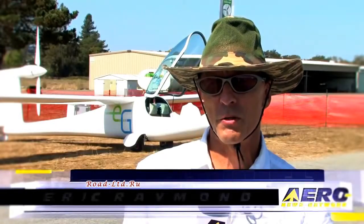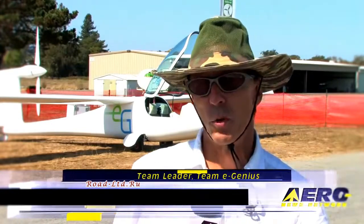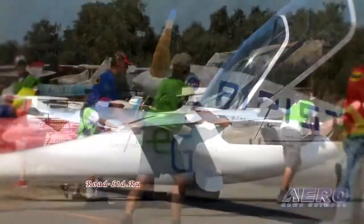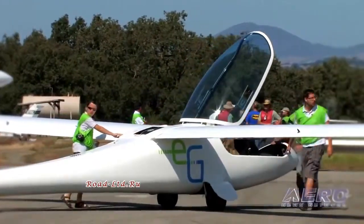One of our technical sponsors was one of the other competitors — the Pipistrel team — and they let us use the molds for their outer wings and canopy. You'll notice the windshield is exactly the same on these two aircraft, which is kind of interesting. Most of the other parts are custom made.